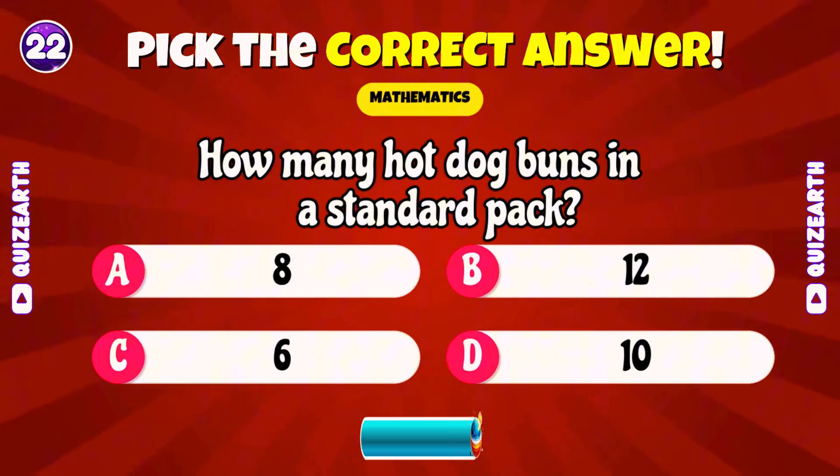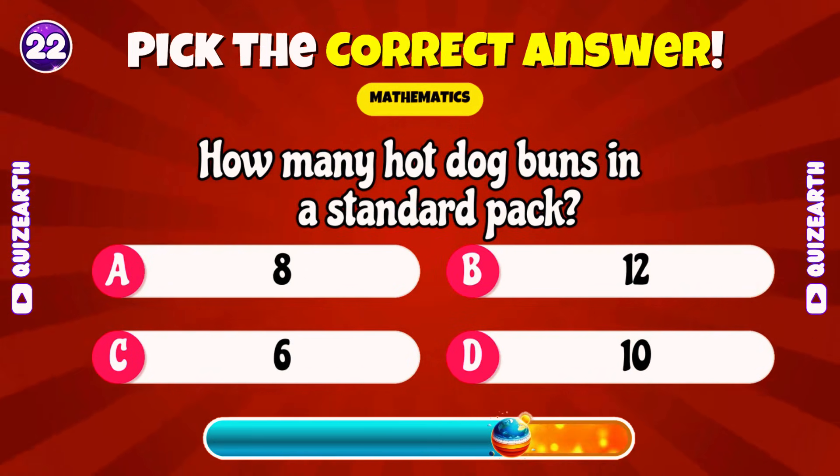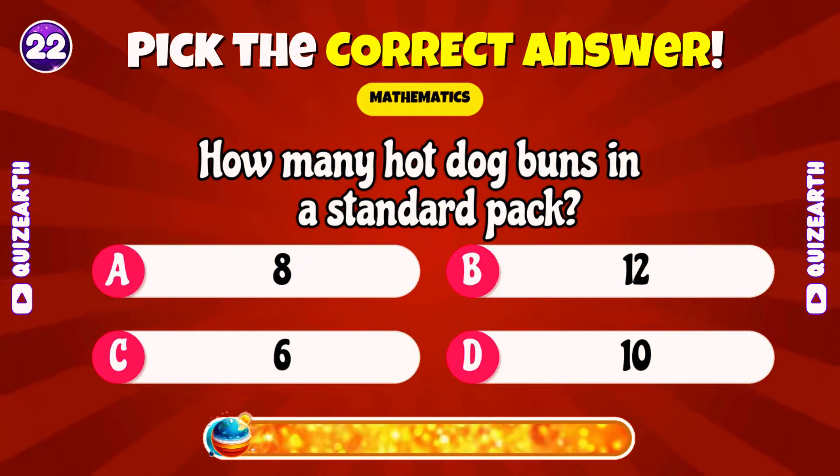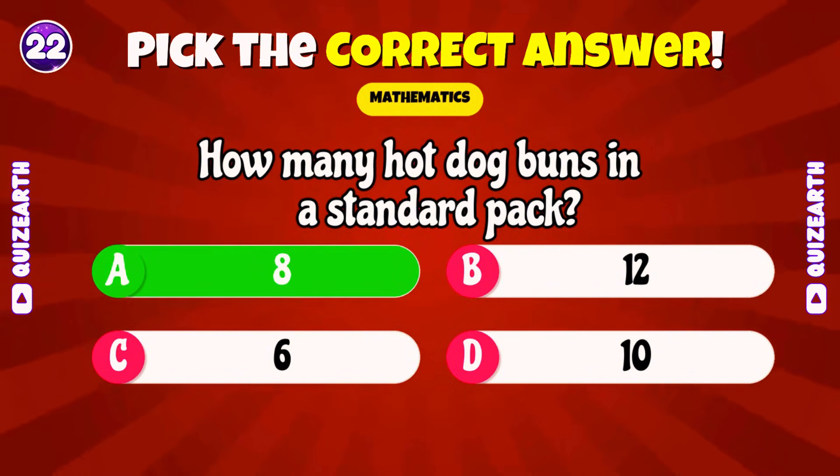How many hot dog buns in a standard pack? Beautiful! 8!